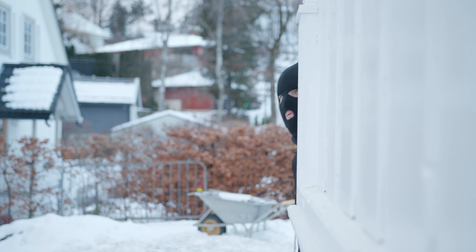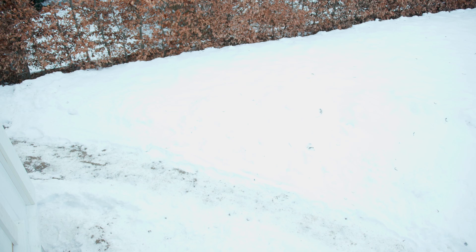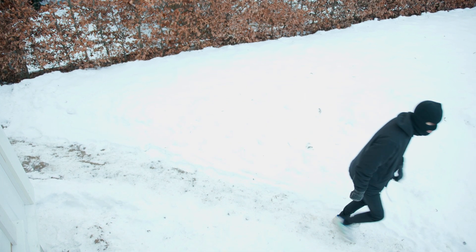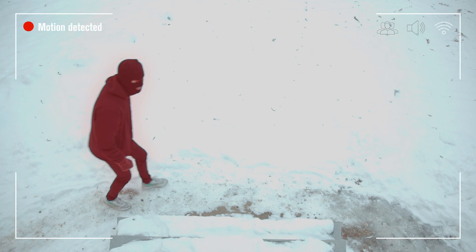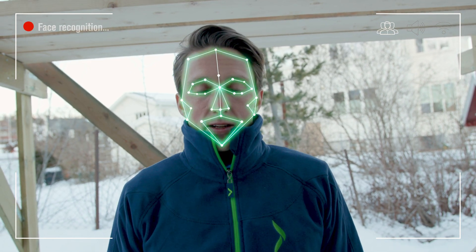Another cool thing is that smart doorbells have motion sensors. You can set up alerts and be notified if someone is lurking around your house. If you're away on holiday and a burglar comes sniffing, you can give the impression of being home and keep them from wanting to enter. Some models even have face recognition software — they can tell the difference between people and objects and will even recognize the faces of your family members.